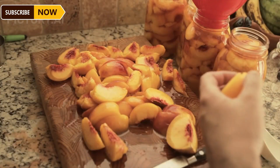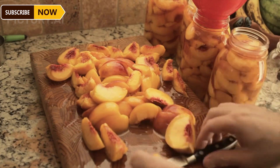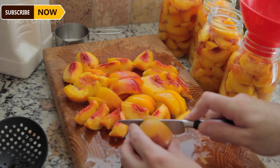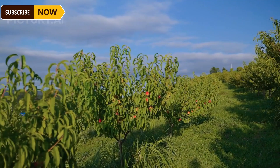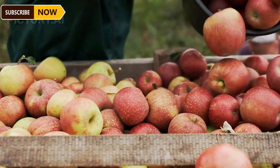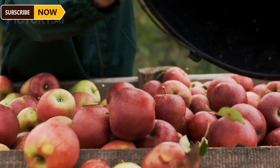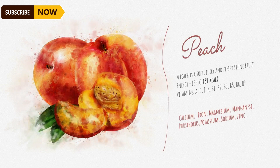Peaches grow best in areas with a low risk of late frost, as late frost can cause flowers to die due to low temperatures, preventing fruit from forming. The size of the fruit is related to the number of fruits on a tree. The crop load is usually adjusted within 45 days — manually thinning the fruit is labor-intensive and costly, requiring up to 130 labor hours per acre.